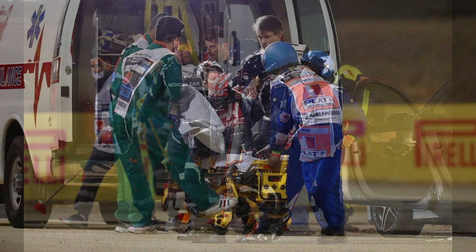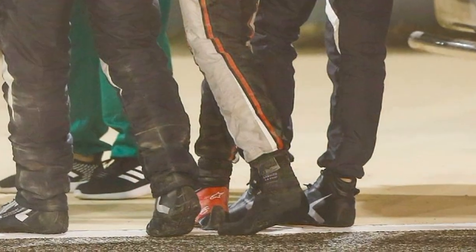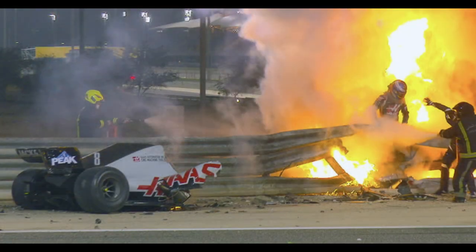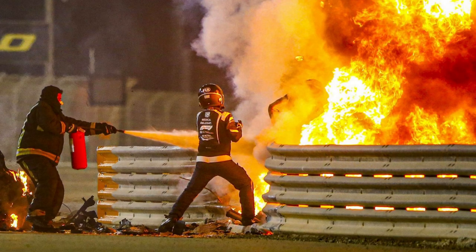Romain not only survived the initial impact but also stayed conscious, which was very important. He then had to wriggle his way out of the burning wreckage, even losing a shoe doing so. When the TV images showed Grosjean standing up from his car, surrounded by those flames, a huge sense of relief went through the paddock.